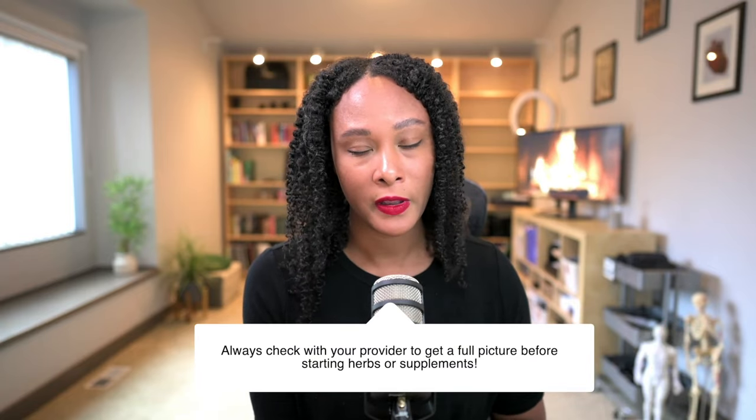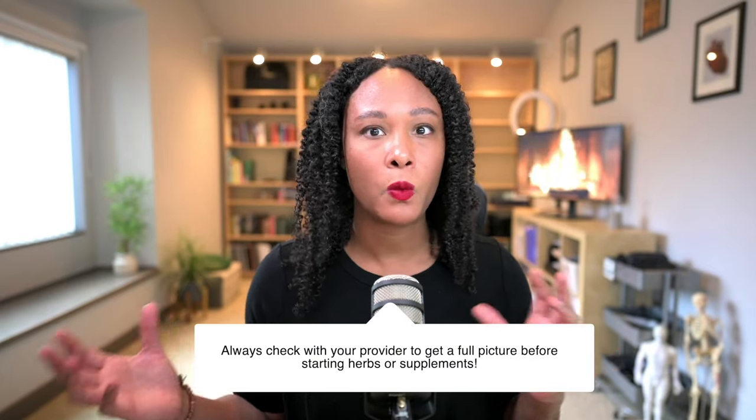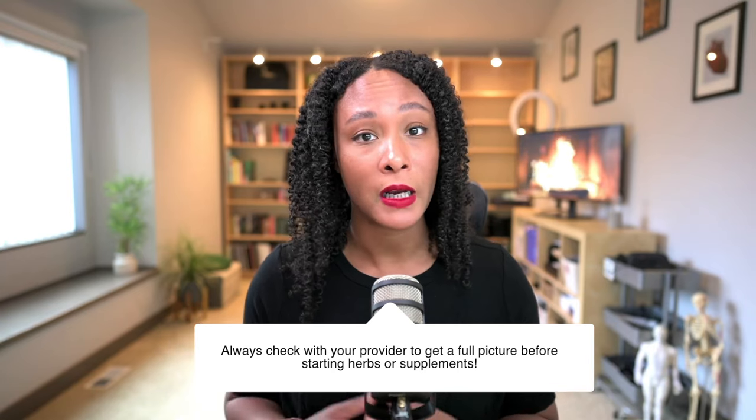And especially for those clients who are really exhausted and their hormone levels are a little bit off. Of course, there are a lot of other factors I look at, like gut health first to make sure that's on point. But this is one of the times where I would think about or consider using maca.